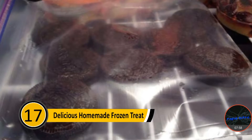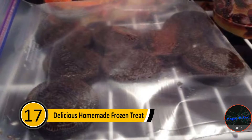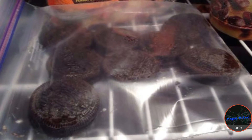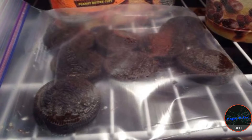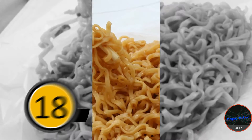Number seventeen: delicious homemade frozen treat. If you're craving something cold and sweet, you can make your own treats at home. Take a few Oreos and dip them in milk. Place them in a freezer bag and put them in the freezer. After a couple of hours, they will be frozen and ready to eat. They're pretty much making those big Oreos like you'd get at a gas station. It'd be good — I might have to try that.